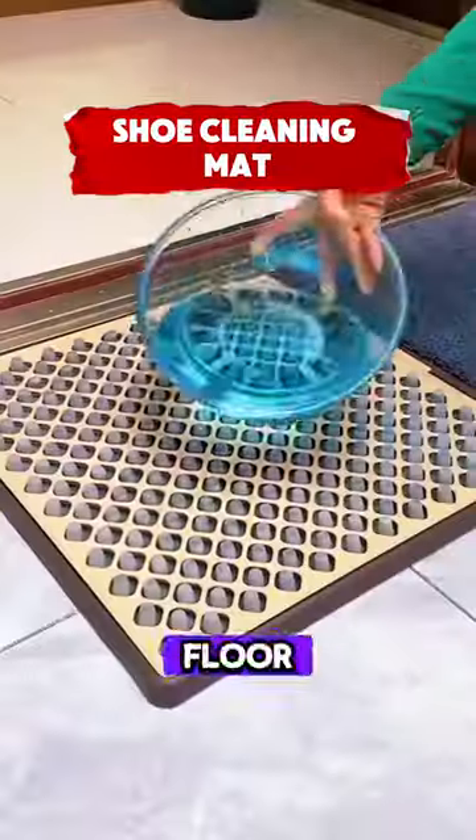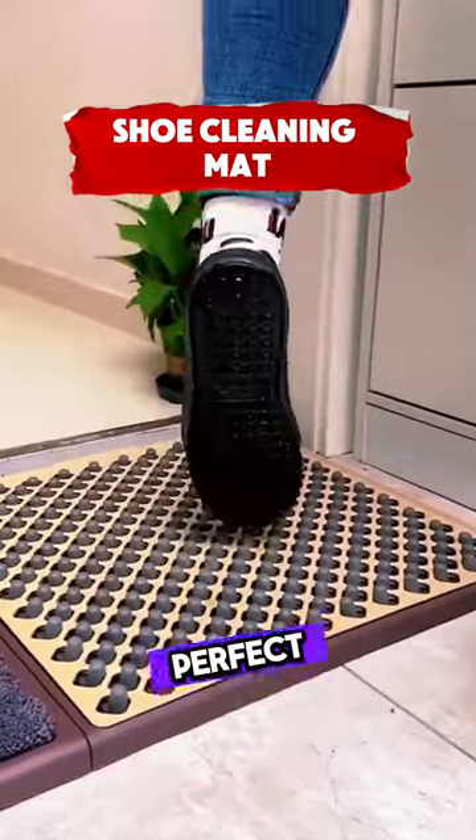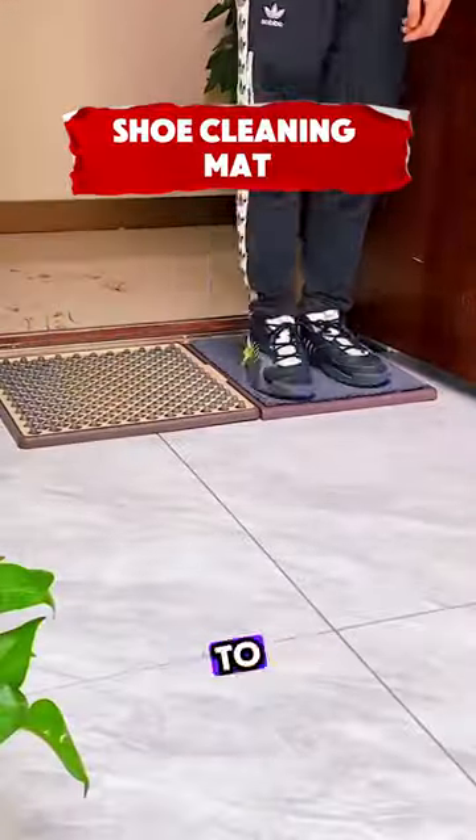This multifunction shoe cleaning floor mat keeps your shoes clean and dry with its tough materials, making it perfect for outdoor use and busy spots. It's washable and easy to clean, so you can say goodbye to messy floors.